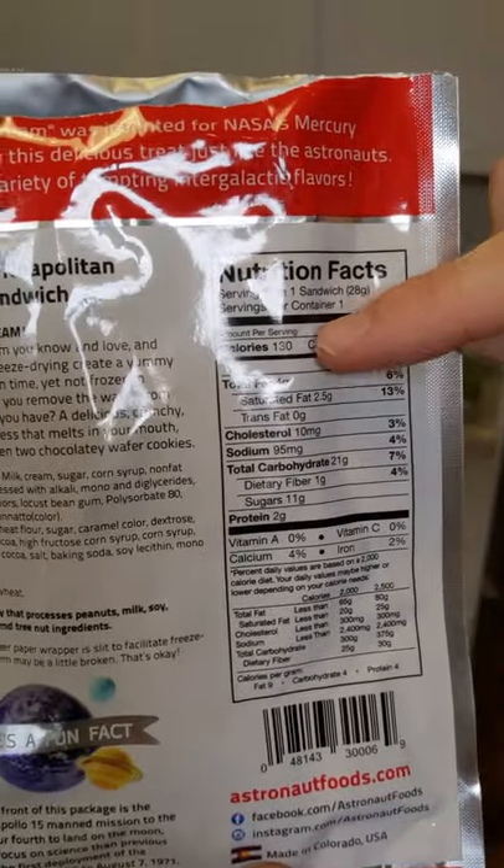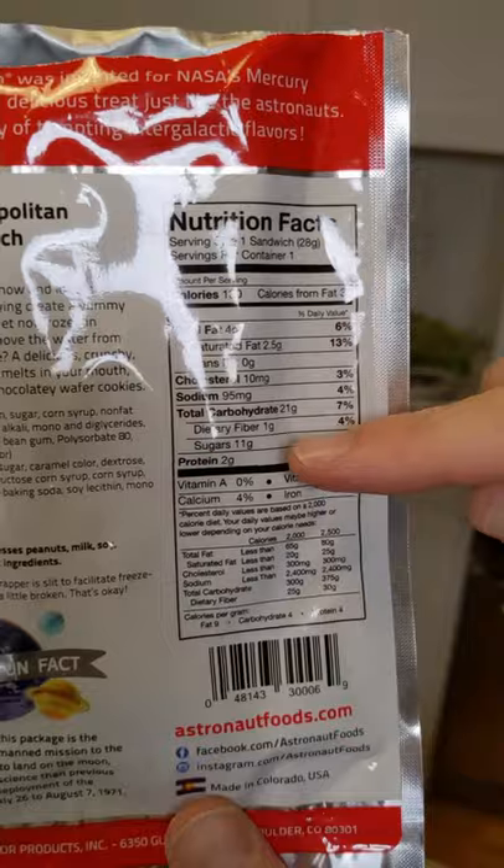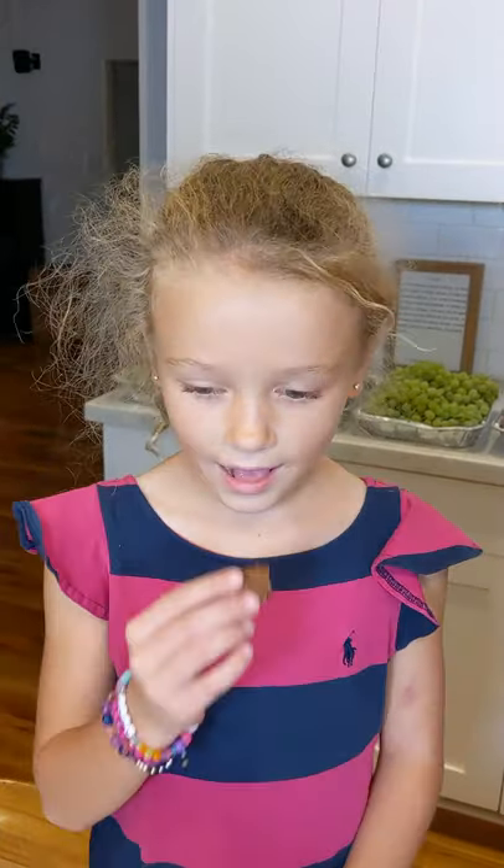Each sandwich has 130 calories, 11 grams of sugar. Let's see how kids like it.